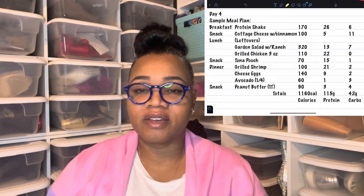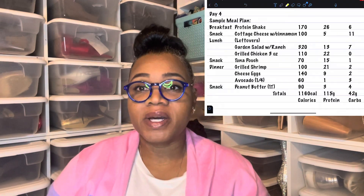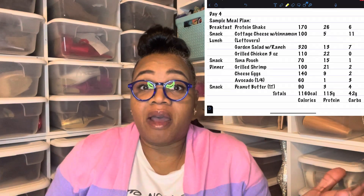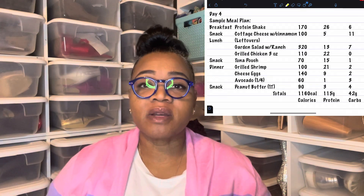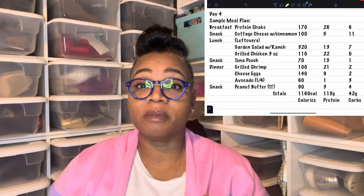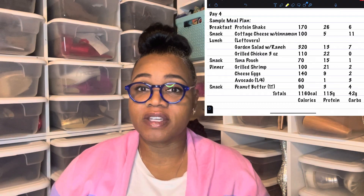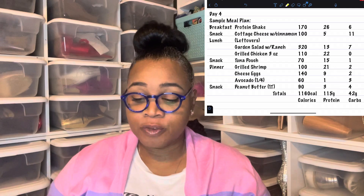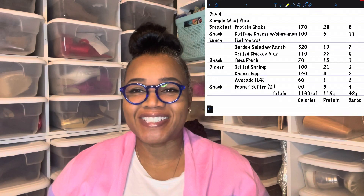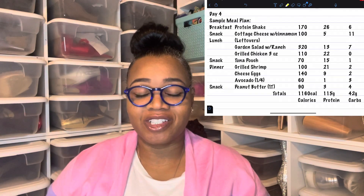Let's go ahead and get started with our day four sample menu plan. I've tried to add some new things every single day, but there may be times where I repeat. We eat things over, but I was trying to give you something diverse enough to where you could modify it and give you some different ideas of what things I'm eating. So the first thing on our day four sample menu plan, of course, is a protein shake. Make sure that you're getting your liquid proteins in.